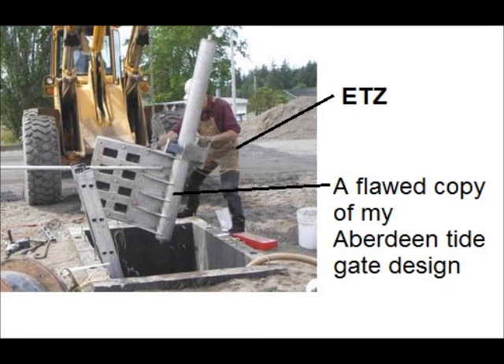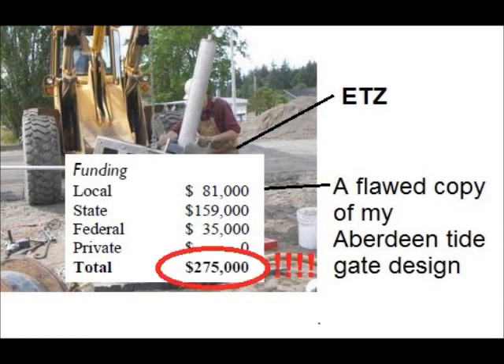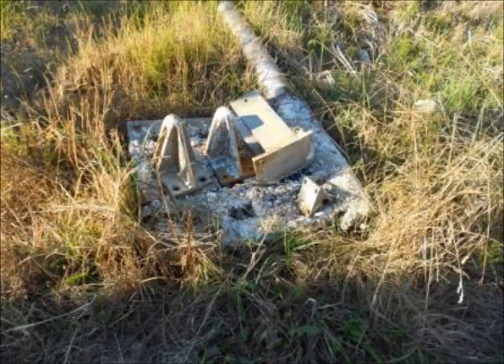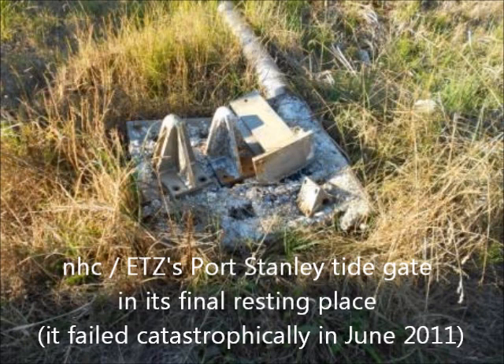$191,000 is a lot of money, but Tom Slocum's Port Stanley Tide Gate project cost $275,000. In 2008, I retrofitted the Port Stanley Tide Gate with my VBFG mechanism for a whopping $469.58, and it worked great for a few years. This is a photo I took of the failed Port Stanley Tide Gate after it was removed from the vault on Lopez Island. Poor choices result in poor performance.